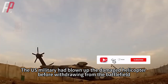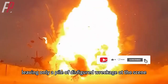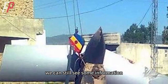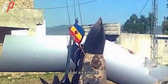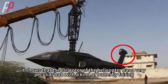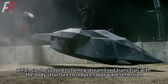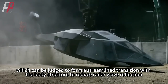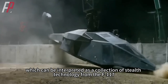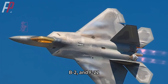The U.S. military had blown up the damaged helicopter before withdrawing from the battlefield, leaving only a pile of disfigured wreckage at the scene, but from the wreckage we can still see some information. From the tail wreckage, the tail rotor has a very peculiar hub with a kind of butterfly fairing, which forms a streamlined transition with the body structure to reduce radar wave reflection — interpreted as a collection of stealth technology from the F-117, B-2, and F-22.